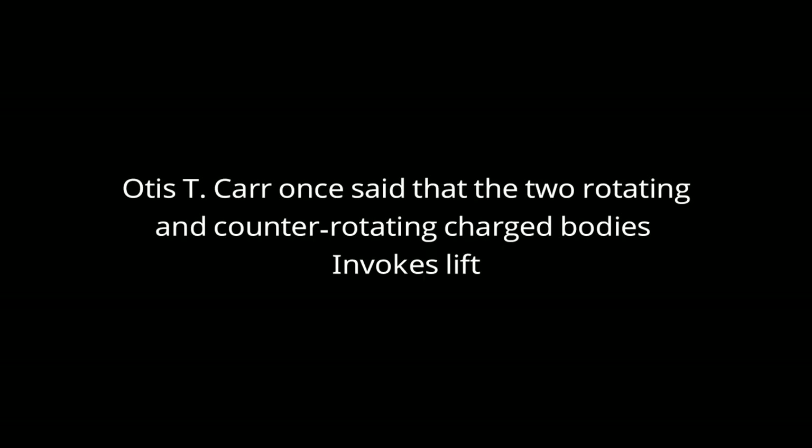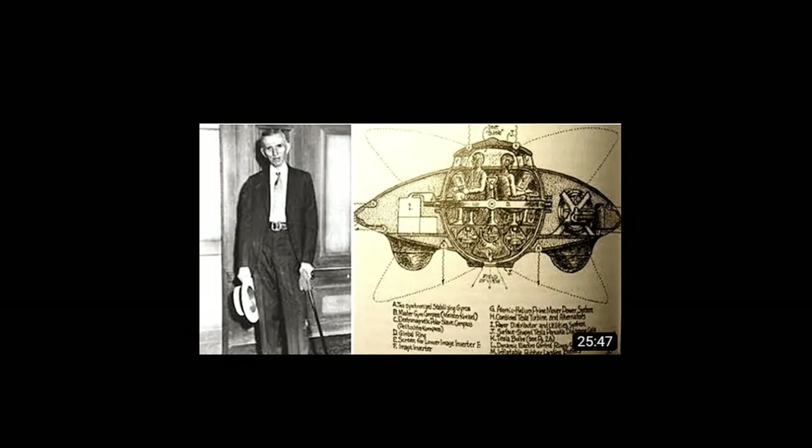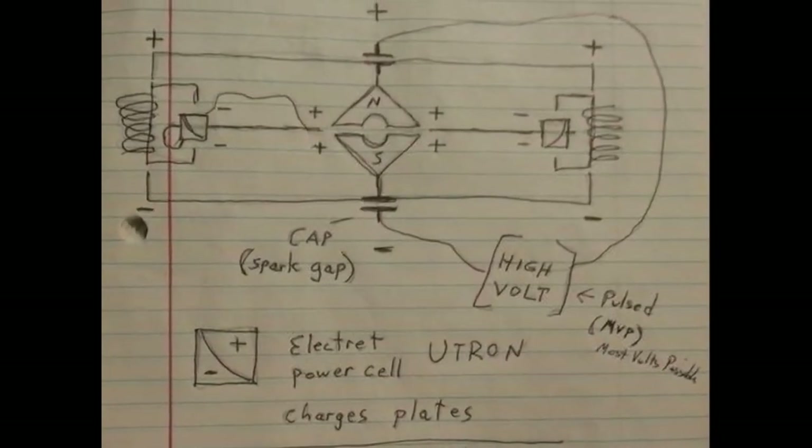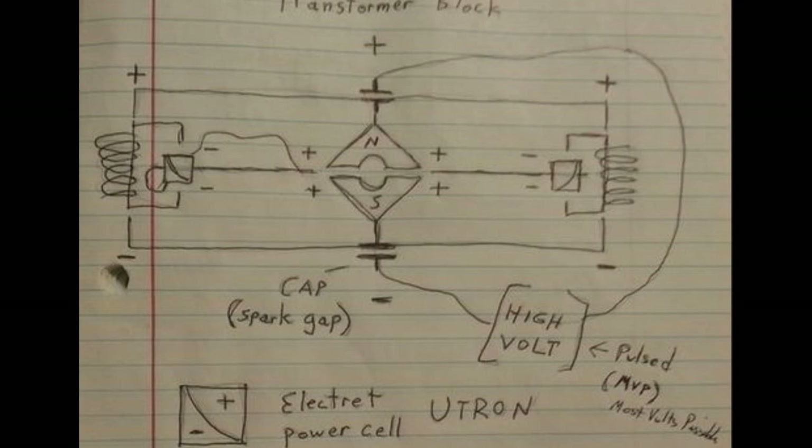We have already activated the platform. Otis T. Carr once said that true rotating and counter-rotating charged bodies invoke rift. So in the next video we will discuss and analyze this concept of proportion — if we've already activated the platform by adjusting the rotations, then how will this platform escape Earth's gravity? This was the video of the day.